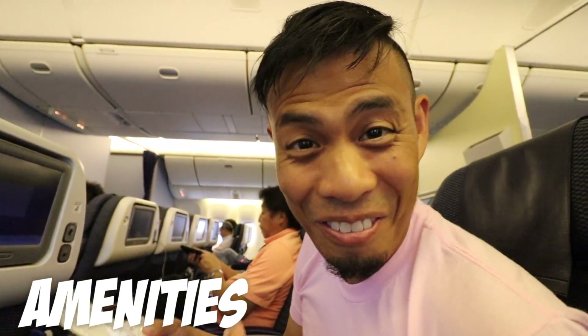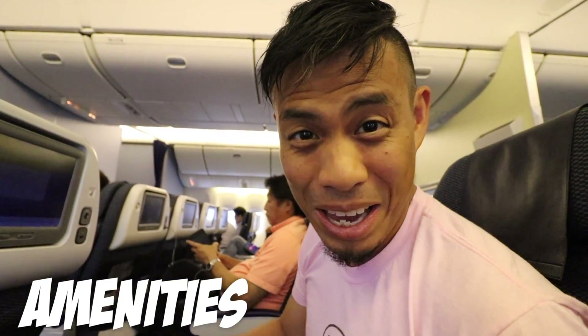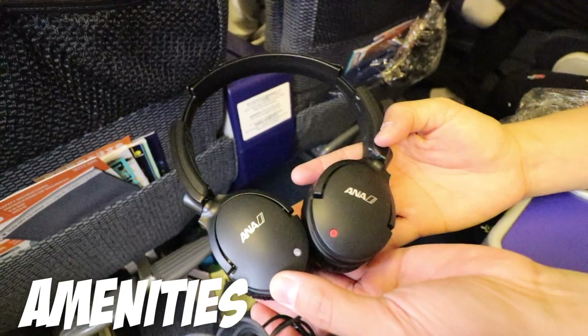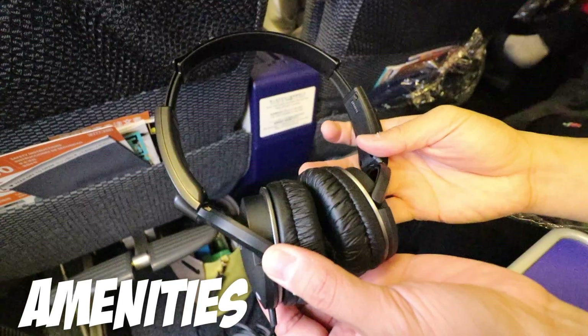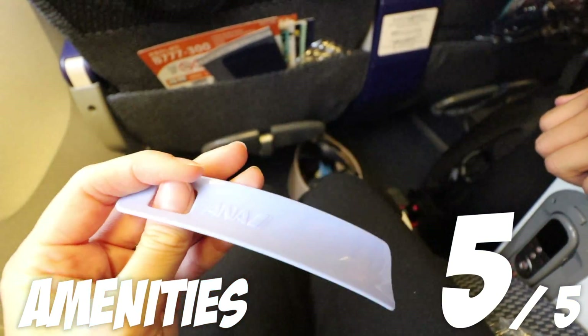This is so nice. I got my ANA swag — got my earplugs, my toothbrush, mask — man, I'm ready to fly. You also get this excellent noise-cancelling headset, slippers, and a shoe horn. Feeling quite premium right now.